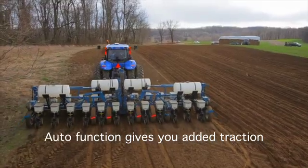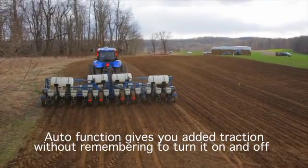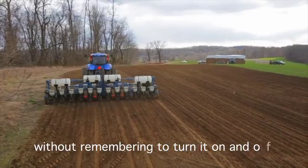The auto function gives you the added traction of differential lock without having to remember to turn it on and off at the headlands.